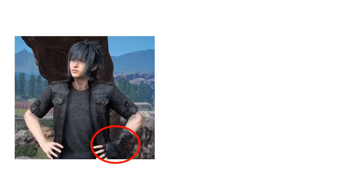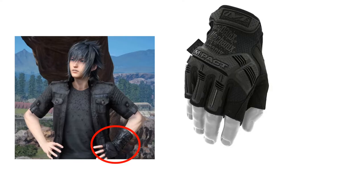The glove Noctis is wearing is a fingerless tactical glove on his left hand that rises up a bit past his wrist. I would recommend Mechanics Impact fingerless tactical gloves — this design is pretty close. Mechanics also makes another fingerless glove that has the part going up to your wrist.